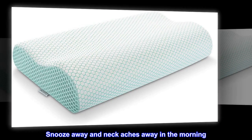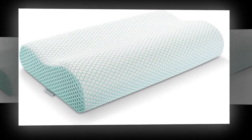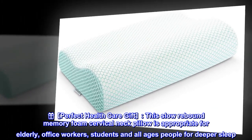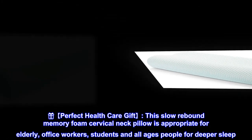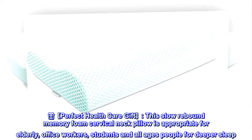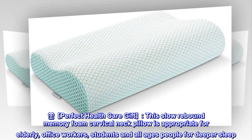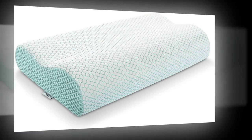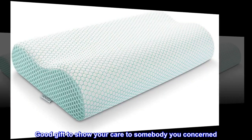Snooze away and neck aches away in the morning. Perfect health care gift — this slow rebound memory foam cervical neck pillow is appropriate for elderly, office workers, students, and all ages for deeper sleep. A good gift to show your care to somebody you're concerned about.